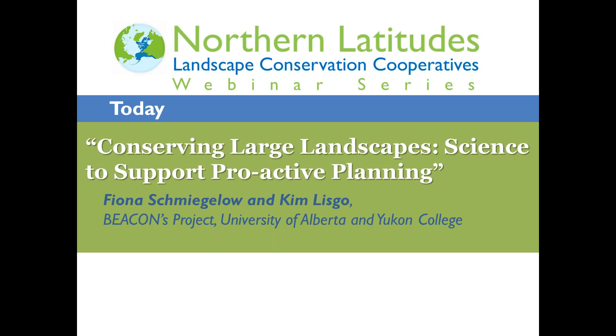This is a webinar series that the five LCCs that intersect Alaska host every other Tuesday. Today we're happy to have Kim Lisko and Fiona Schmigelow presenting from Whitehorse in the Yukon on conserving large landscapes — science to support proactive planning. Kim and Fiona are in Whitehorse today, with small groups gathered in Fairbanks and Anchorage as well. Thank you to all of you joining us on the phone and from your computers.